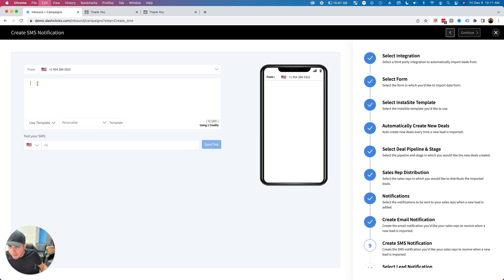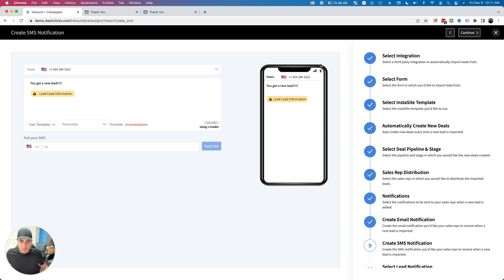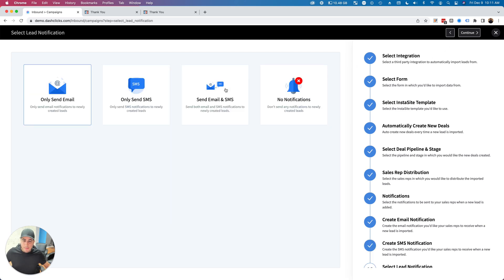I'll do the same thing for the text message. You can use templates and get super creative with this. Now my sales rep is going to get notified by email and SMS with all the lead information once the lead gets submitted on your landing page or website.